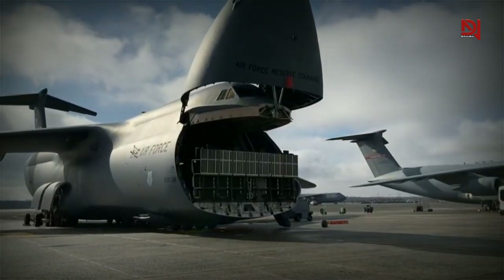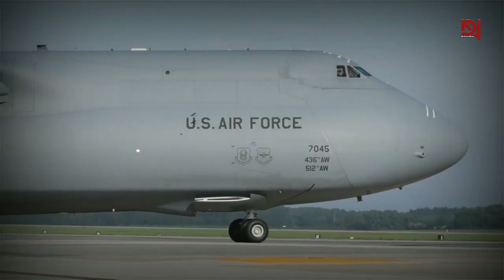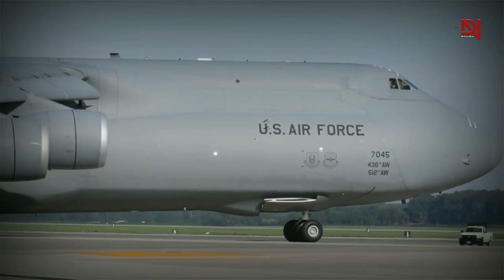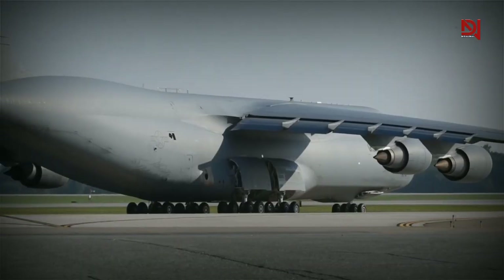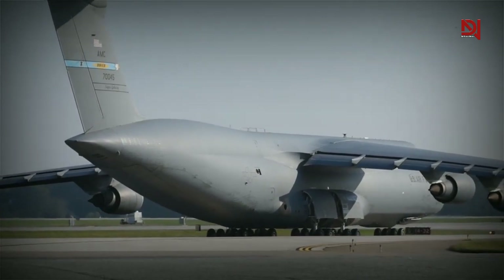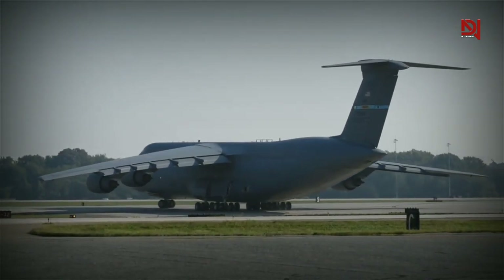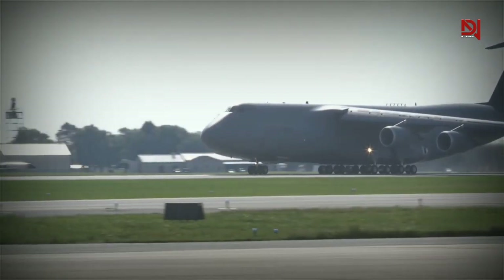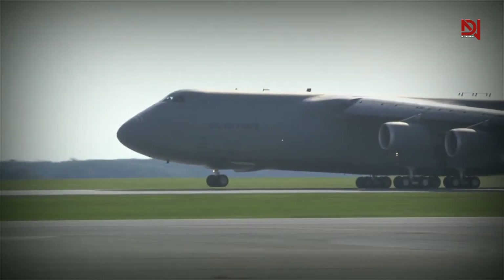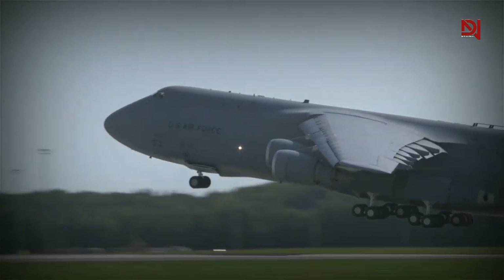The C5EM service lifespan has been extended into the 2040s through the Air Force's reliability enhancement and re-engining program. According to Patricia Pagan, the Super Galaxy is now more efficient, reliable, and capable of performing its job of global strategic airlift. The C5EM fleet modernization effort was a success, and the C5EMs are now the best strategic airlifters possible for our armed forces, as stated in a Lockheed Martin press release.